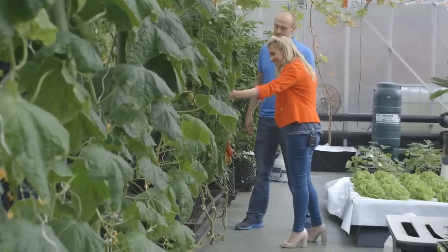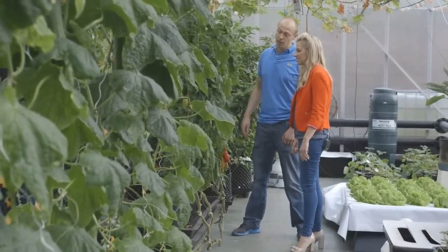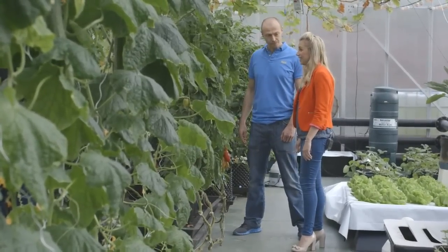Look at the size of these! Yes, and in actual fact they are three months old now, so we haven't supplied any nutrients to these plants for quite a long period of time. Great.